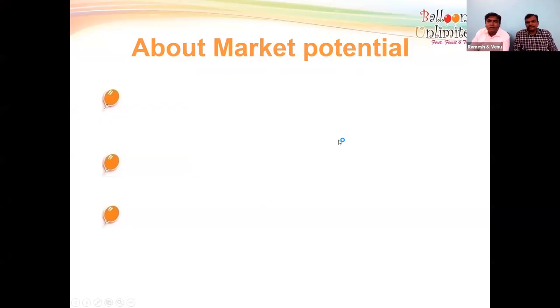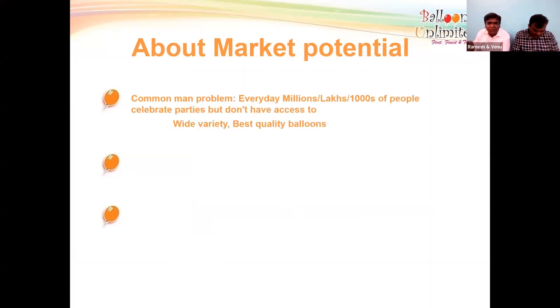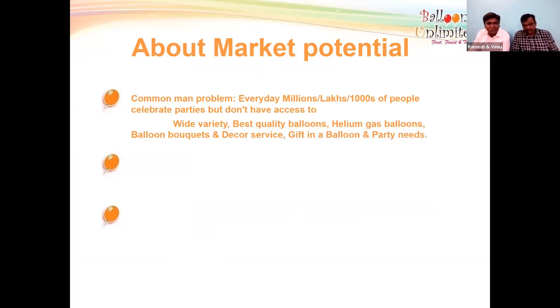Most people ask whether there is potential in their area, especially in Tier 2 or Tier 3 cities. The common problem is that every day millions of people are celebrating parties but they don't have access to a wide variety of best-quality balloons, helium gas balloons, balloon bouquets, or decor services.